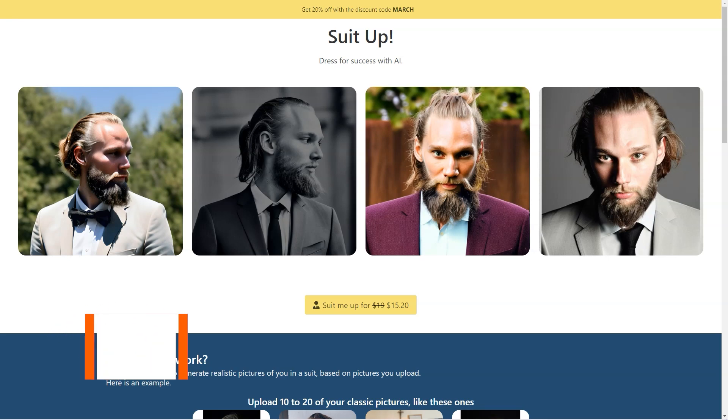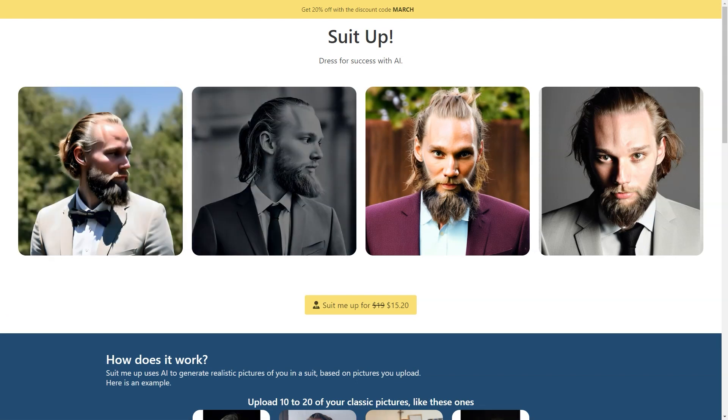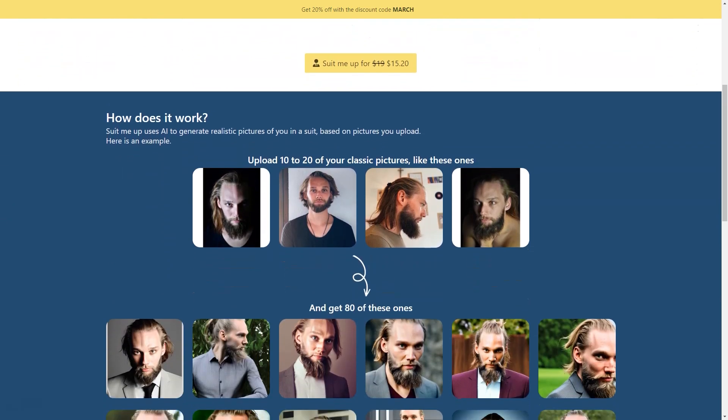If you're tired of trying on endless suits in the store and want to see how you'd look without the hassle, Suit Me Up has got you covered. It's an AI-based tool that uses machine learning algorithms to create ultra-realistic pictures of you wearing a suit — and the best part is you don't even have to leave your house! Just upload 10 to 20 classic photos of yourself in PNG or JPG format, including close-ups, full-length shots and everything in between, for the best results.